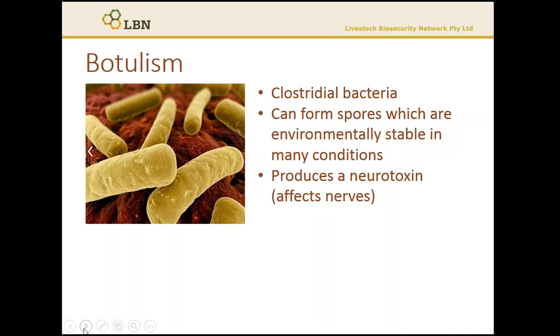Botulism is a disease caused by a toxin produced by a bacterium called Clostridium botulinum. The bacteria like conditions where oxygen levels are low and where it's warm and moist, hence it proliferates well in decaying carcasses and plant matter. It also has the ability to form bacterial spores, which are a very clever adaptive mechanism that helps the bacteria survive in unfavourable conditions.